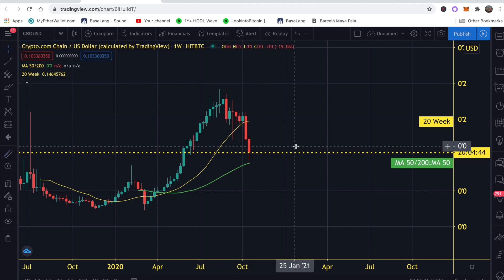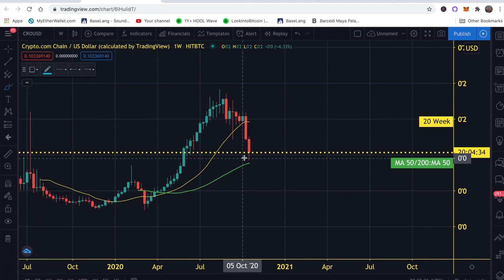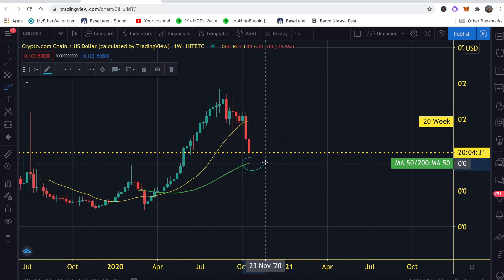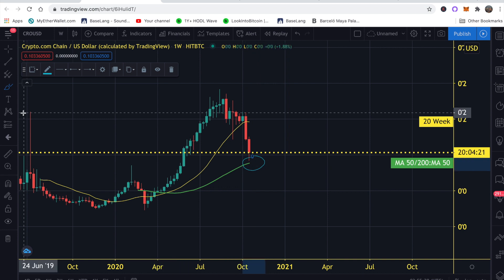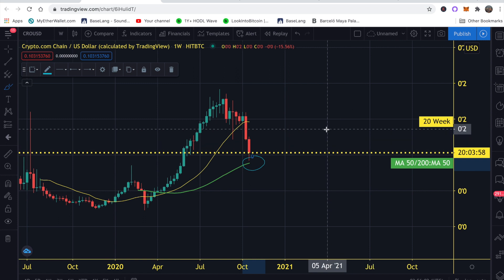Look at this wick right here — we've basically already touched the moving average, so in terms of retracing we've already done that. In my opinion, the best and most realistic scenario for CRO is to move sideways. If we can maintain the 10 to 12 cent range over the next few weeks, that's bullish for me. Just maintaining that range would be really positive.